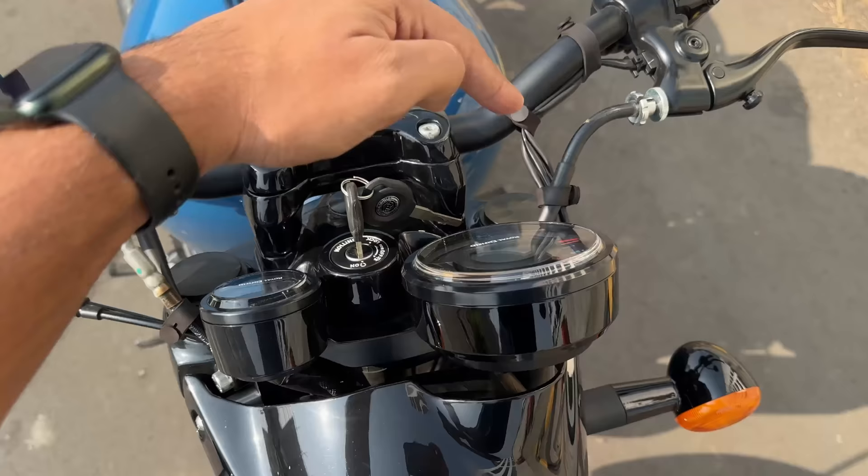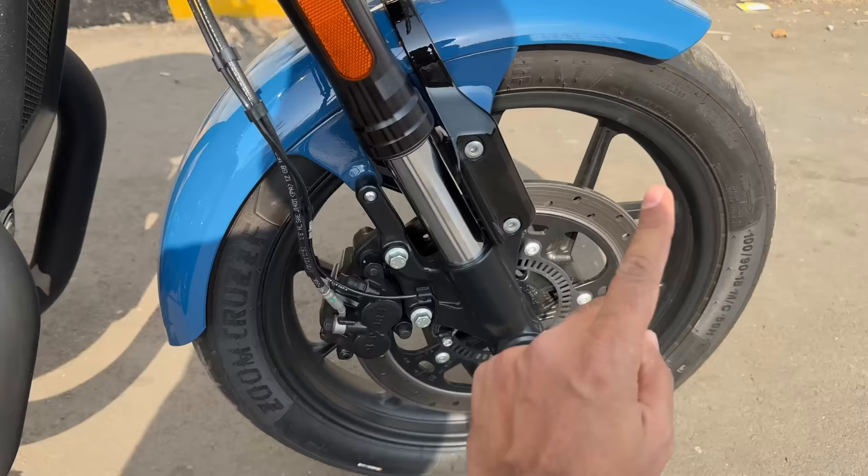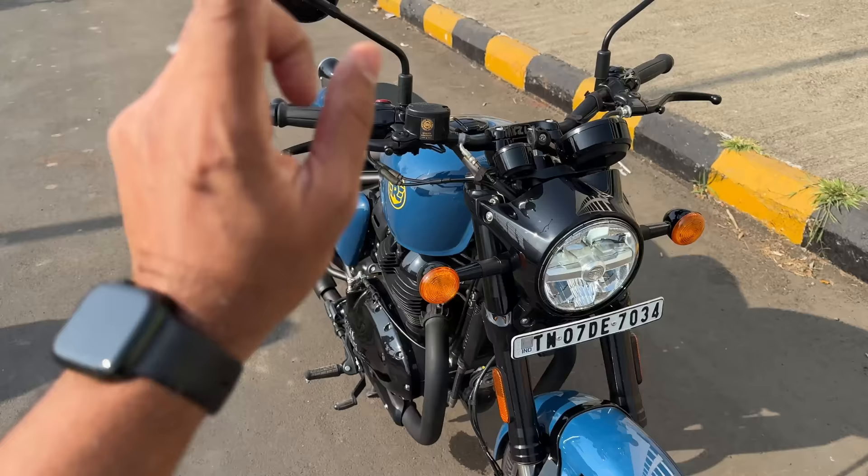Everything is round here — round headlight, round indicators, round instrument cluster, round tripper navigation, round mirrors. In fact, even the fuel cap is round and so are the tyres and discs — just kidding. Everything is round because it's a retro bobber; tyres cannot be rectangle, the bike won't move.